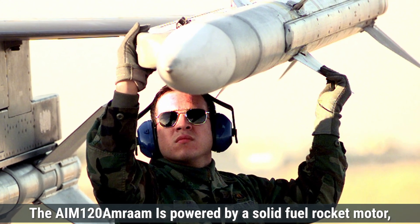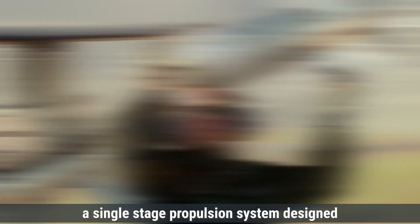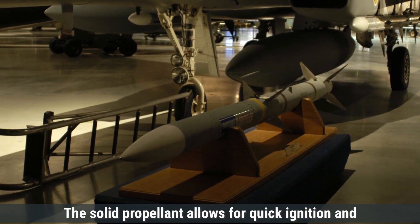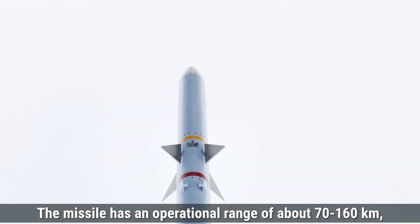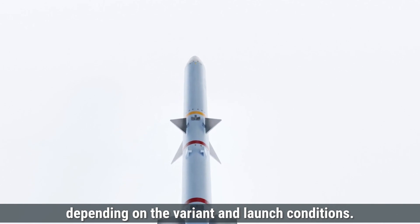The AIM-120 AMRAAM is powered by a solid-fuel rocket motor, a single-stage propulsion system designed for high thrust and simplicity. The solid propellant allows for quick ignition and acceleration, enabling the missile to reach speeds of Mach 4. The missile has an operational range of about 70 to 160 kilometers, depending on the variant and launch conditions.